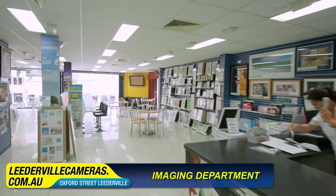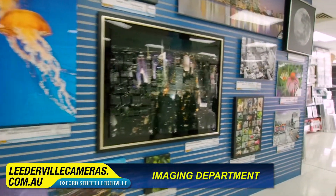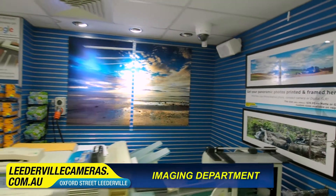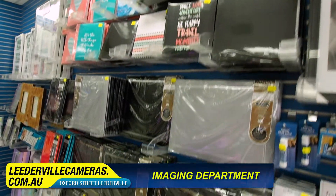We invite you upstairs to our imaging department, where we provide premium quality printing, canvas printing, metal printing, digital prints, tape conversions, film processing, and much more. And you can view our huge range of frames and albums — one of the biggest ranges in Perth.